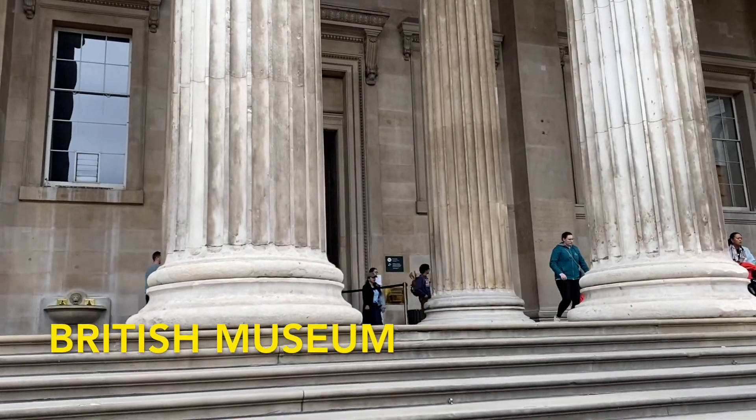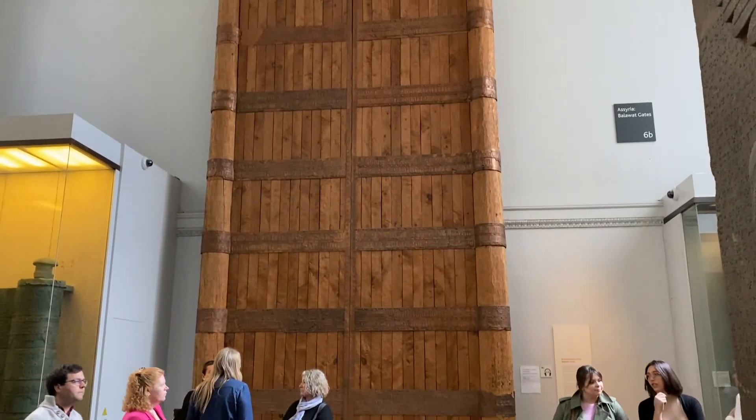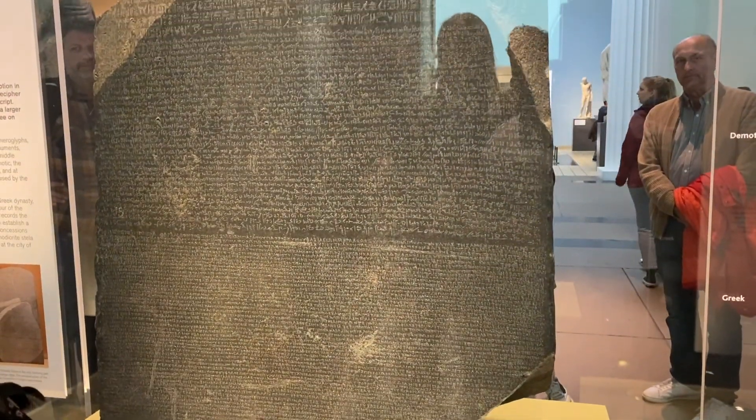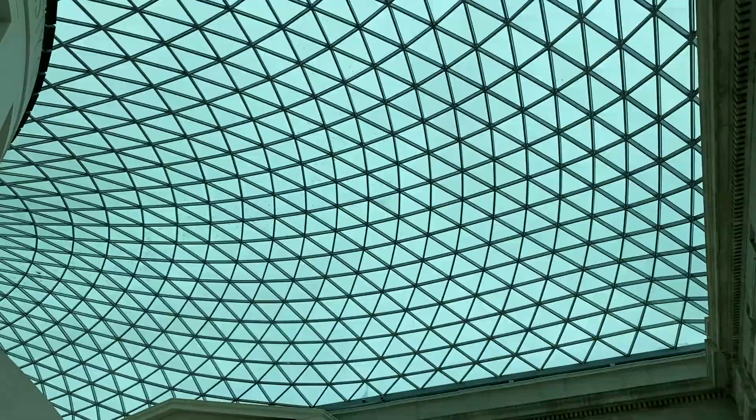Here are the best things you can do in London. We start off with the British Museum, a free museum in central London dedicated to human history. One of the most famous artifacts here is the Rosetta Stone. You can easily spend a lot of time here and get lost learning about so many new things.